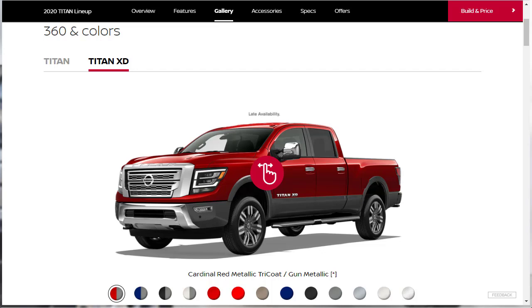Here's what we're going to do: we're going to take a look at the exterior colors for the 2020 Nissan Titan XD. I build and price new cars and trucks direct from the manufacturer website — that's what we're doing. We'll check out the colors, go through all the features, check out the accessories, learn all about the 2020 Nissan Titan XD, and then after we do that, we'll do the build and price via the configurator.